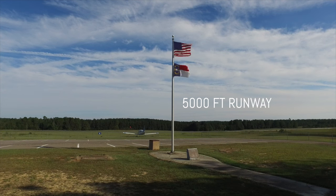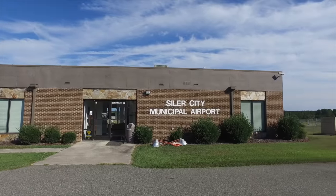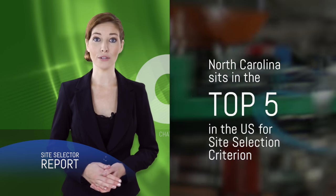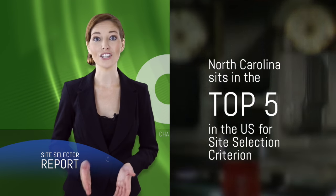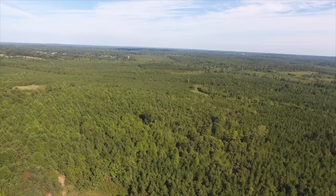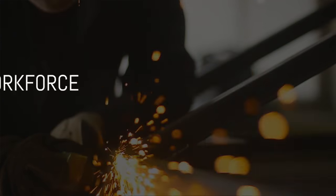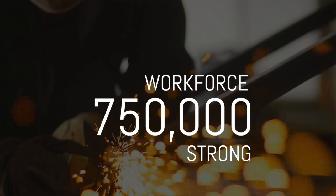Regional and international air service is close by and exceptional. The state sits in the top five in the U.S. for virtually every site selection criterion. This is a right-to-work state, and within 50 miles of CAM, you'll find a workforce nearly three-quarters of a million strong.